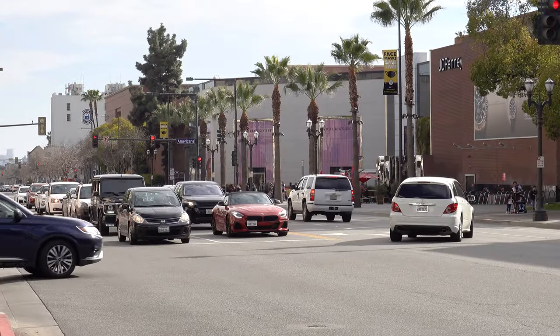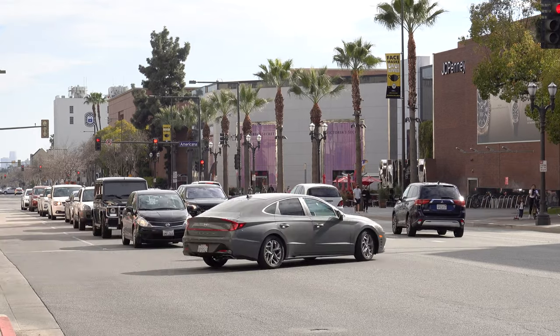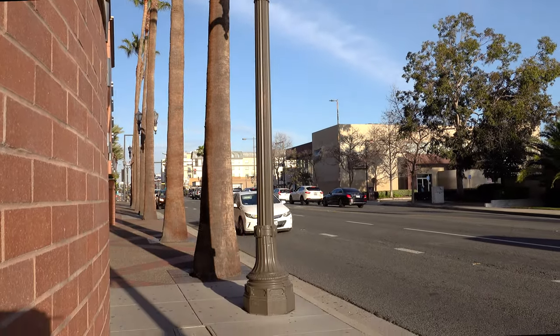Glendale is a city in the Verdugo Mountains region of Los Angeles County, California, and the fourth largest city in Los Angeles County. As for climate, Glendale has a Mediterranean climate with hot summers and mild to warm winters with occasional rainfall.